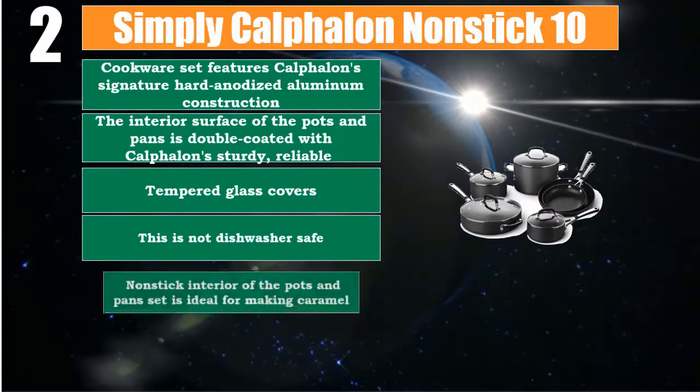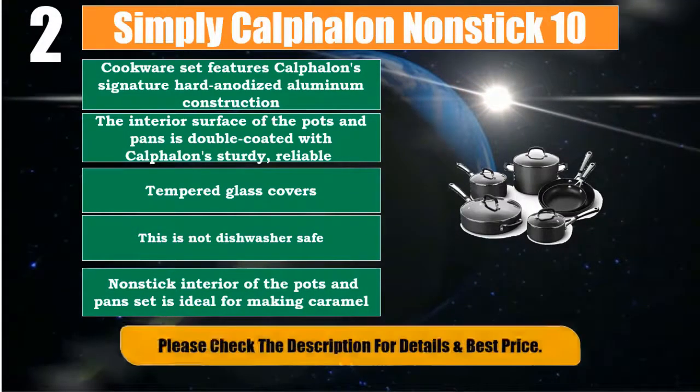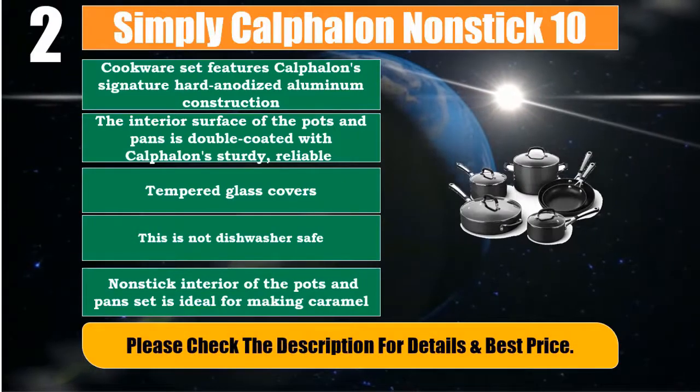The non-stick interior of the pots and pans set is ideal for making caramel. Please check the description for details and best price.